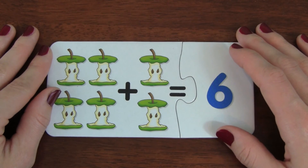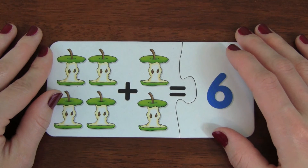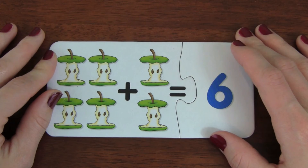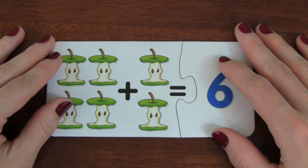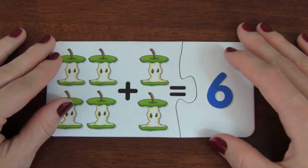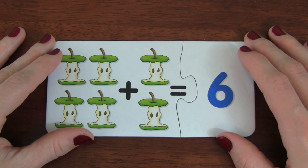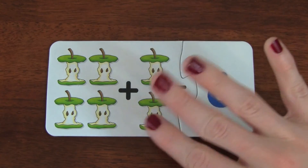Great job today learning your addition with these puzzles. I am super duper proud of you. Thanks so much for watching this video and please subscribe to Kid Friendly TV down below so you don't miss out on our daily videos. I'll see you guys soon. Bye!